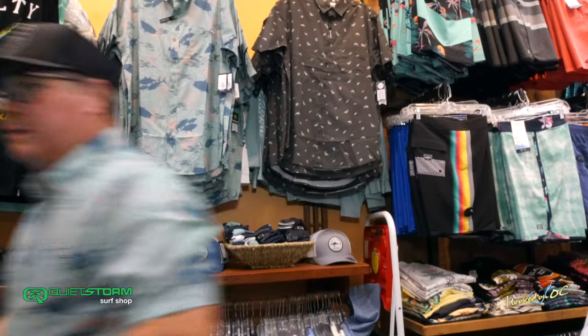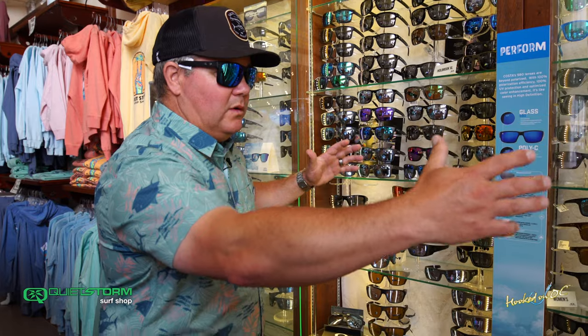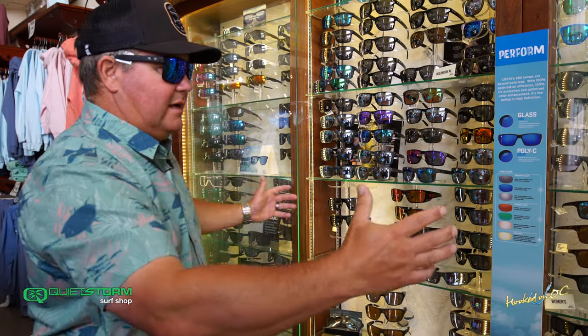All right guys, north end of the building — sunglass wall. Three full cases are taken up by one of the players in the game, been around for a long, long time. You're into a sport, right? You play baseball, you're a driver, you ride a bike.